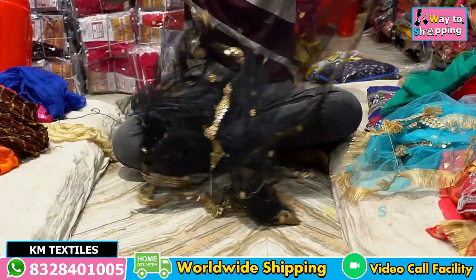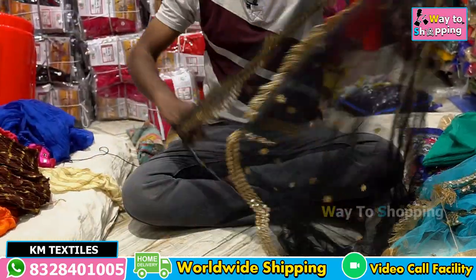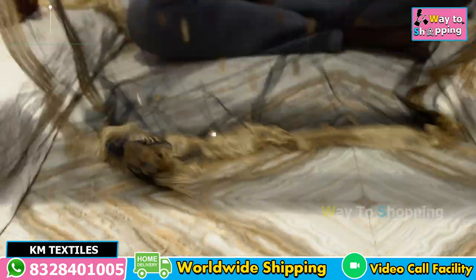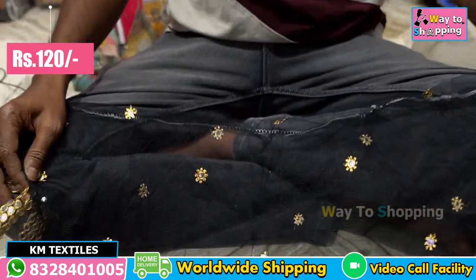This is a cutwork and two sides. It is a big size — also a small size. This is also a random size. This is 20–25 carats available. This is a rate of 120 rupees.